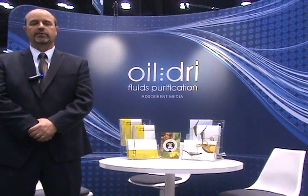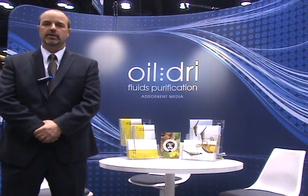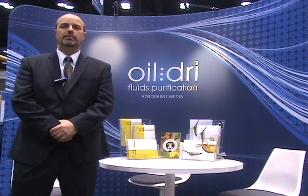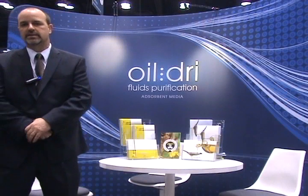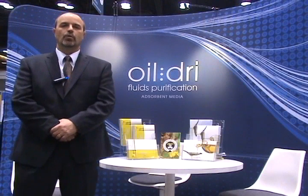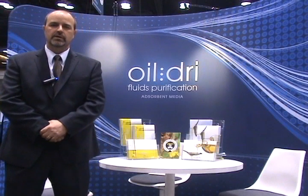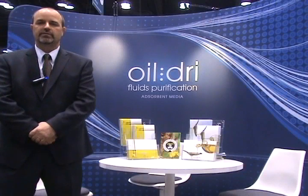Our next line is Perform, and our Perform line is used for difficult-to-bleach oils like canola and rapeseed, and does an excellent job in filtration and extending bed life. Our last product is Select, which is used to help reduce and eliminate a water wash centrifuge in a refinery. It's cost-efficient and an environmentally friendly product for these refiners.